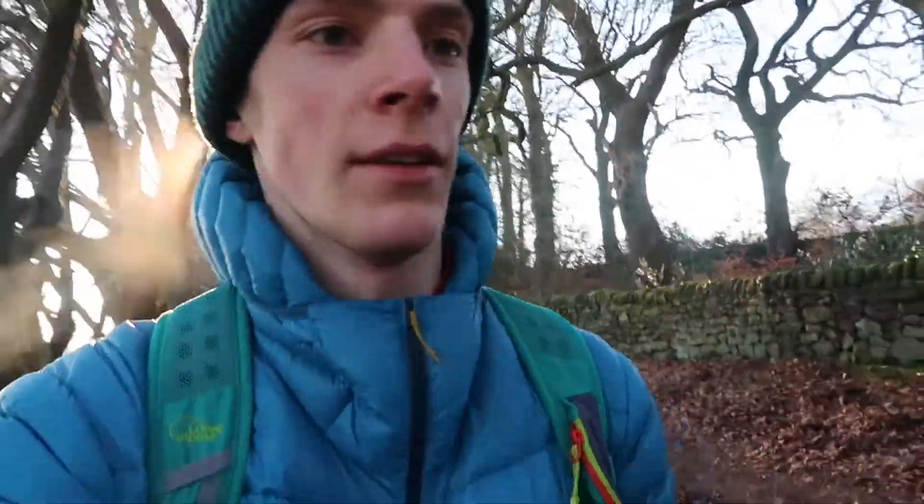I've got a stunning view of Belper and I've spotted lots of other routes and footpaths which I'm definitely going to look up on a map later and see where they lead. I'll definitely be making a few more videos exploring my local area. Anyway, we're heading on along the ridge now and I'm going to drop back down towards Belper.